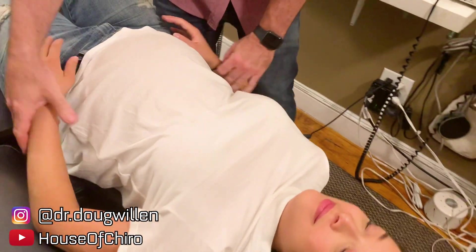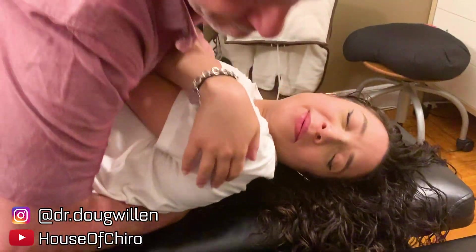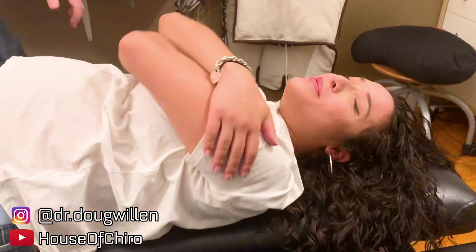I'm going to reach under and adjust into your mid-back like we did last time. Turn your face to this side, all the way to that side. Oh my God. How were those? That was so good.